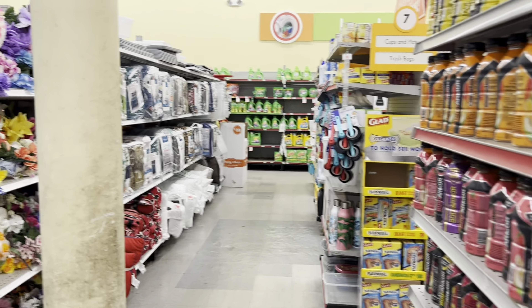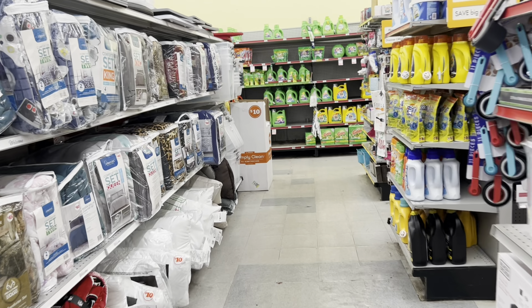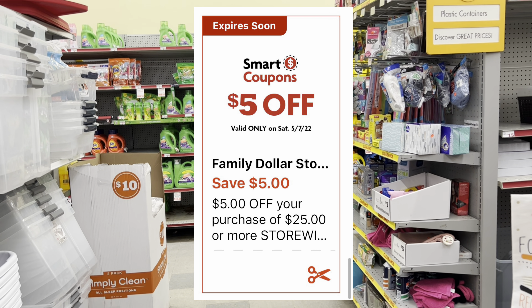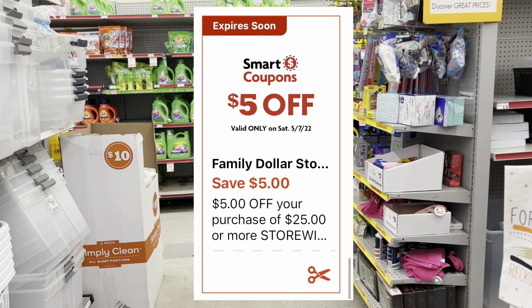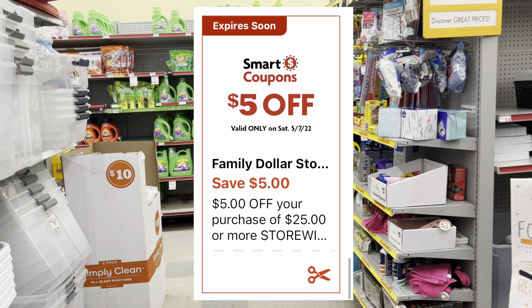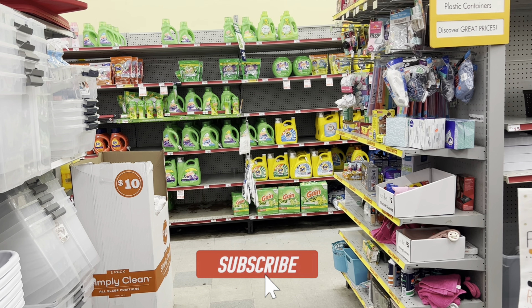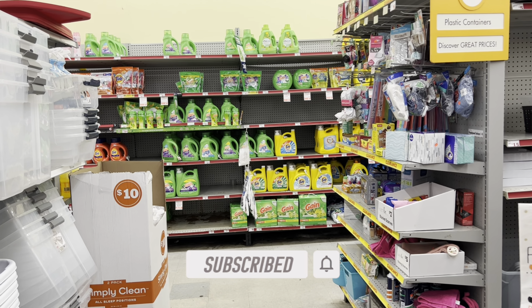Welcome back! We are inside a Family Dollar getting ready to get into our $5 off of $25 scenario video. On Saturdays, Family Dollar will have a digital coupon on the Family Dollar app — which is free — and as long as you get your total to $25 before coupon, you'll get an additional $5 off. I'm going to show you amazing all-digital scenarios you can utilize this Saturday only.